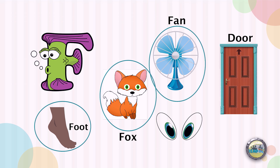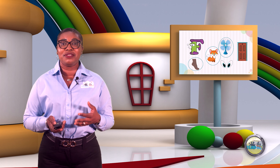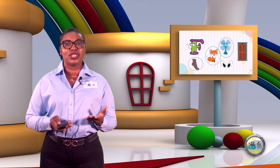Would you choose the picture of the eyes? Oh no — remember, we also discussed that eyes begin with letter E. So there you have it: the pictures of the fox, fan, and foot are those that begin with letter F.